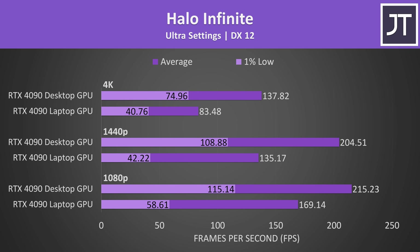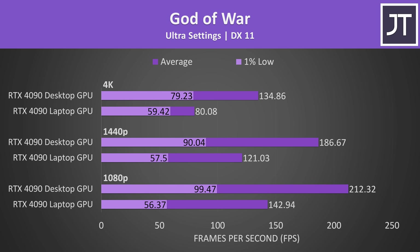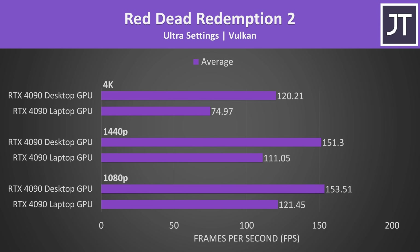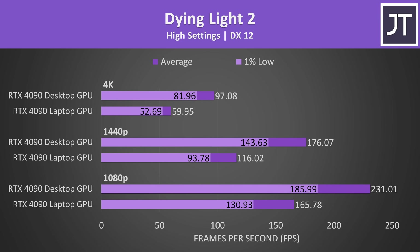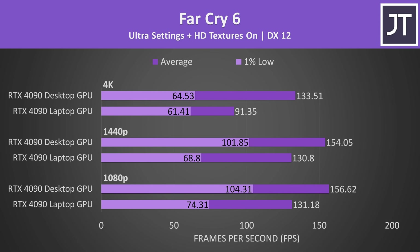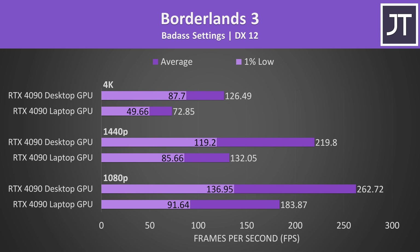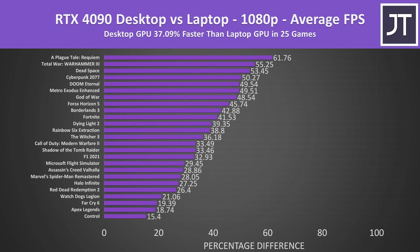Rather than individually talking through the rest of the 15 games tested, the results are quickly shown on screen. Feel free to pause the video for a closer look. The reason for testing so many games is to get a much more accurate average result from a wider selection, allowing us to draw a better conclusion — more data equals more better. On average over all 25 games tested, at 1080p the RTX 4090 desktop GPU was about 37% faster compared to the RTX 4090 laptop GPU.